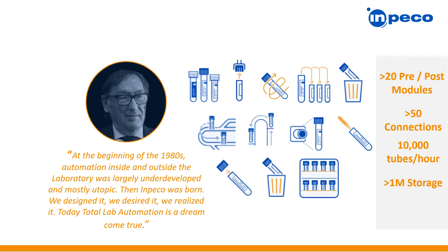Post-analytically, Impeco has the ability to seal or recap samples, sort tubes for sending out tests, and with our custom refrigerated storage solutions, we have storage capacities ranging from 9,000 tubes to over a million tubes. FlexLab and FlexLab HT is a fully comprehensive, open-ended, and scalable automation solution.